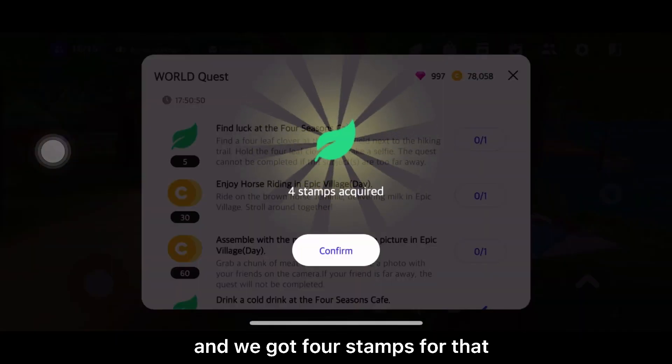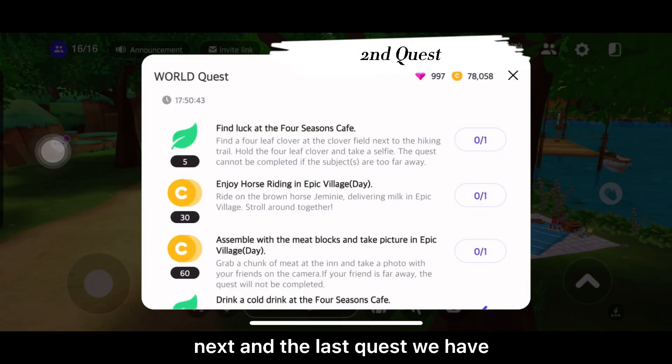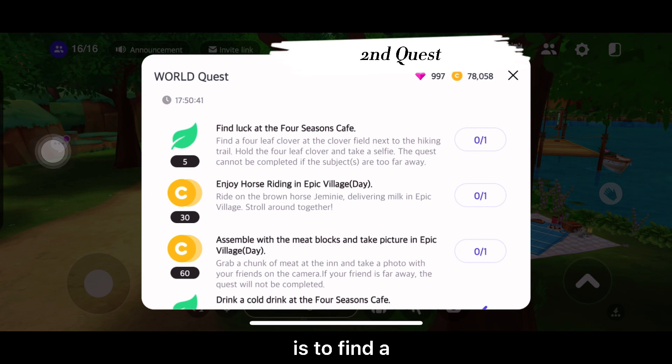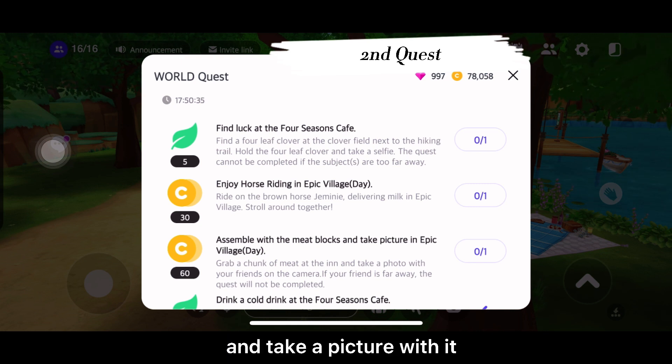We got four stamps for that. Next, and the last quest we have, is the funny four-leaf clover at the clover field next to the hiking trail — we need to take a picture with it.